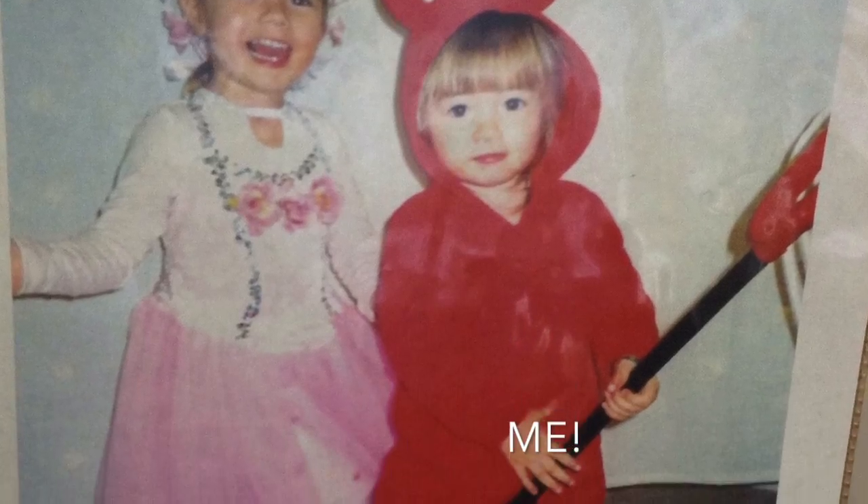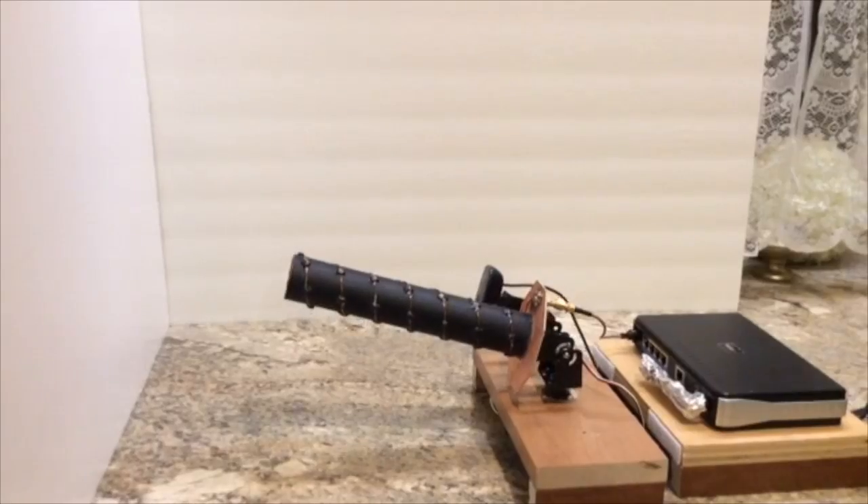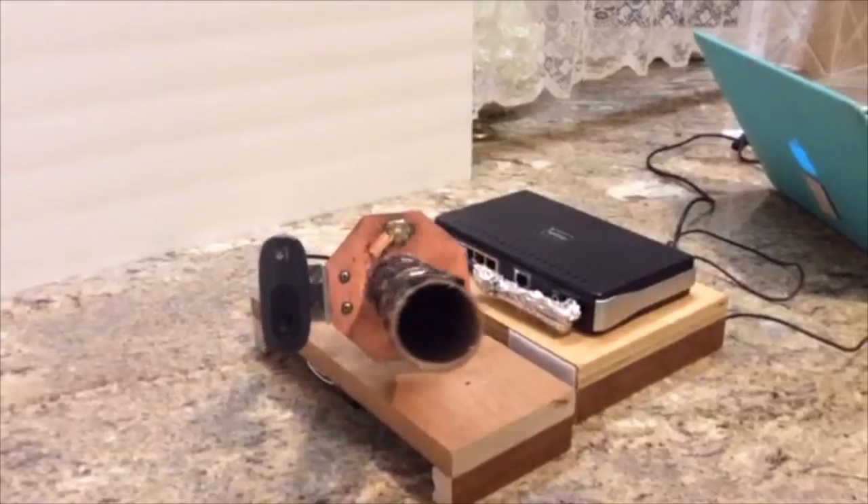Next, my sister was complaining that I stole the Wi-Fi from her, so I designed and built a helical antenna system that would point most of the Wi-Fi energy right at her computer instead of isotropically.